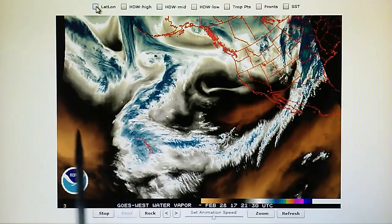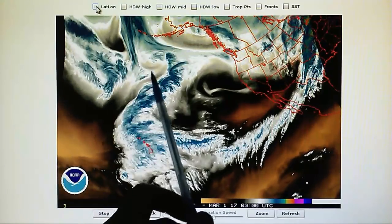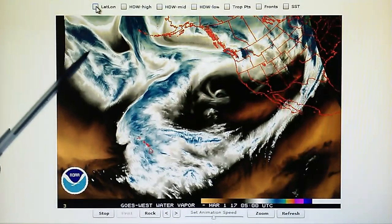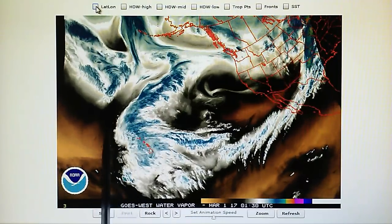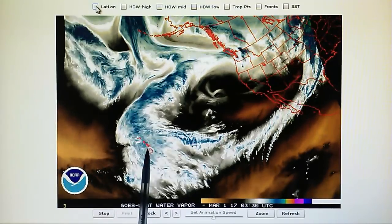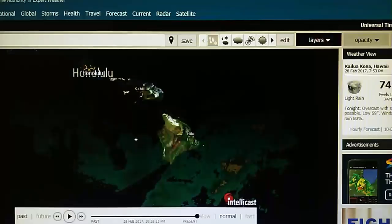We have high pressure all through this area. We have a blockade being engineered right through here, and that is going to prevent this moisture flow right here out of the west Pacific from getting involved in this developing low pressure system. There's a lot of rain showing up on the Doppler map right here over the Hawaiian Islands. Let's take a look at that right now.